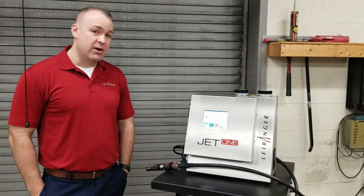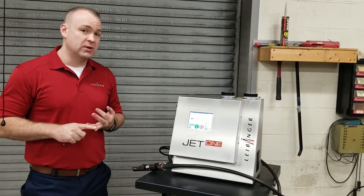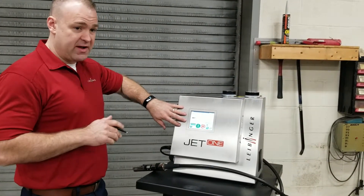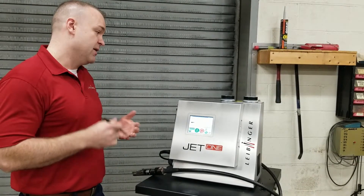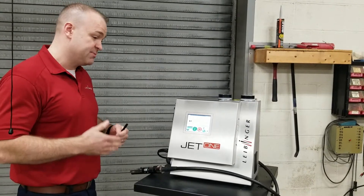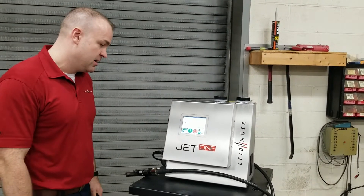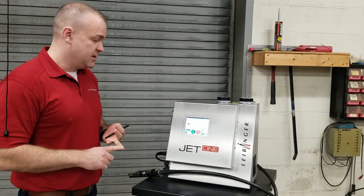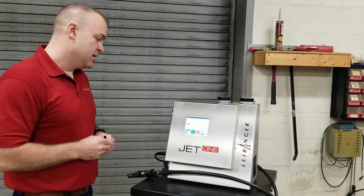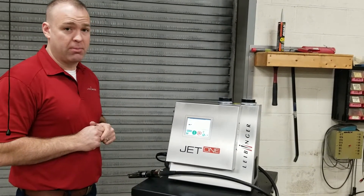This is the Jet 1 continuous inkjet printer from Leibinger — our new entry-level machine. It's a one- or two-line print coder with a very similar user interface to the rest of our platform. The hydraulics and the Sealtronic printhead are the same as all our other machines. You should expect weeks, if not months, of runtime between any operator intervention. Incredibly reliable, with a two-year warranty. It still has USB connectivity for scan-and-shoot or job transfer — a real exciting addition to our broad coding and marking portfolio.